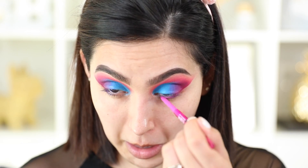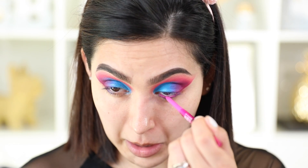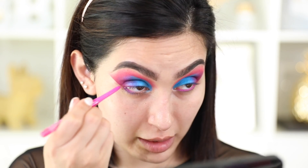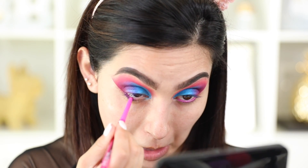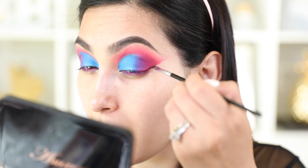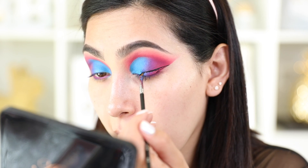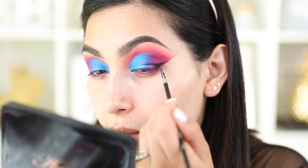Now for my favorite part — I'm going to use this eyeliner, the pink one called Happy Hour, and apply it on my waterline to make that pink pop. It's going to look so beautiful. My eyes are looking like a party! Now for gel liner, I'm using the NYX Epic Black Mousse Liner and doing a basic classic winged liner.